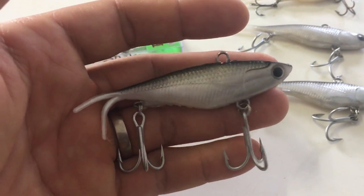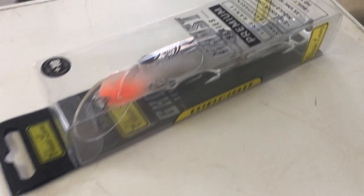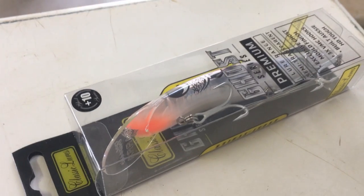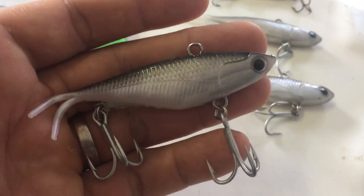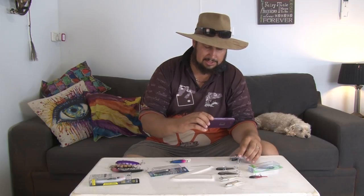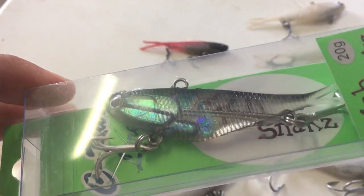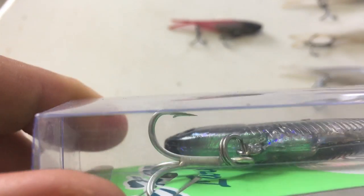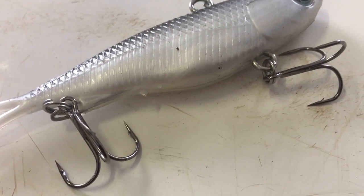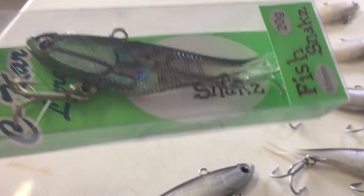As far as value goes for the ability to catch Barra, that's pretty awesome. If we look back at the Barra Classics, that one there cost me $22. It just shows you that you don't need to spend big bucks to get Barra. Another option, if you don't want to upgrade the trebles yourself, you can buy a lure like this — it's still a Soft Vibe with slightly better trebles, but this one did cost me $12. And that's not even a real name brand — it's called Fish Snacks.